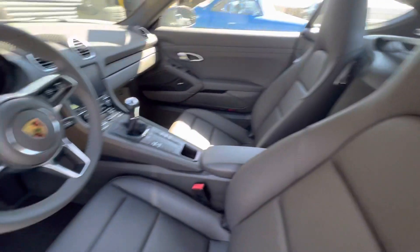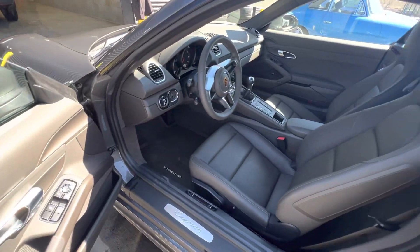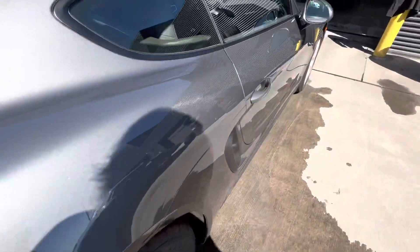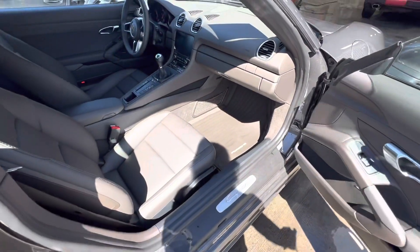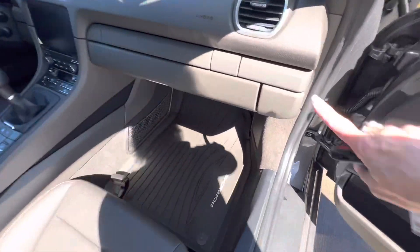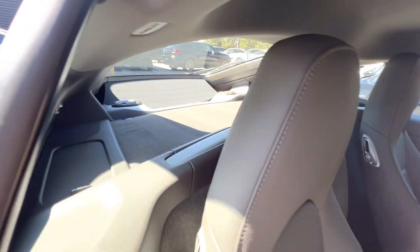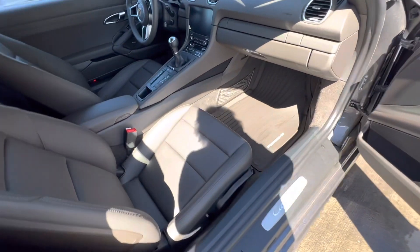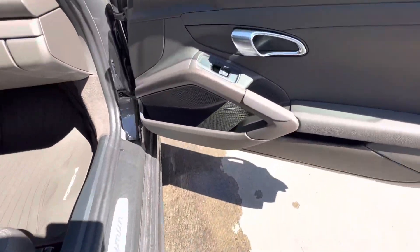Just as you would expect with only 738 miles, it's super, super clean. All weather mats that match. Look at it in the sunlight — really beautiful. They did leather here. No weird smells or anything like that. It looks just like you would expect with such few miles on it. Absolutely beautiful. Bose sound system.